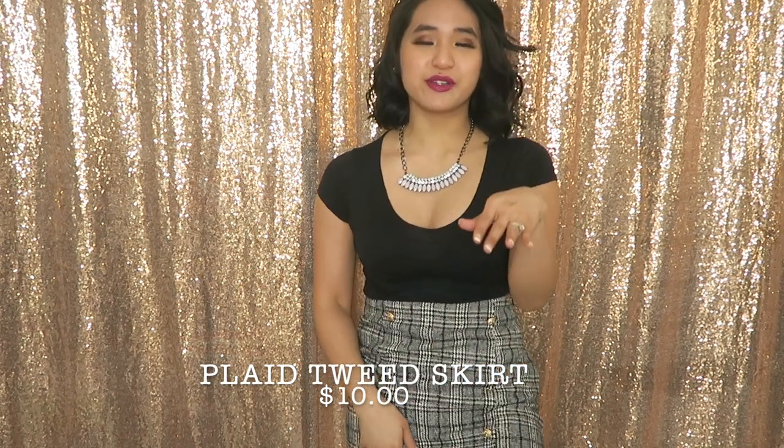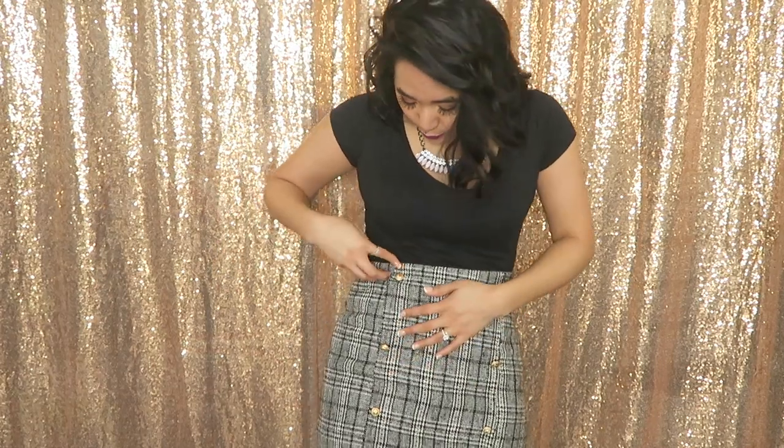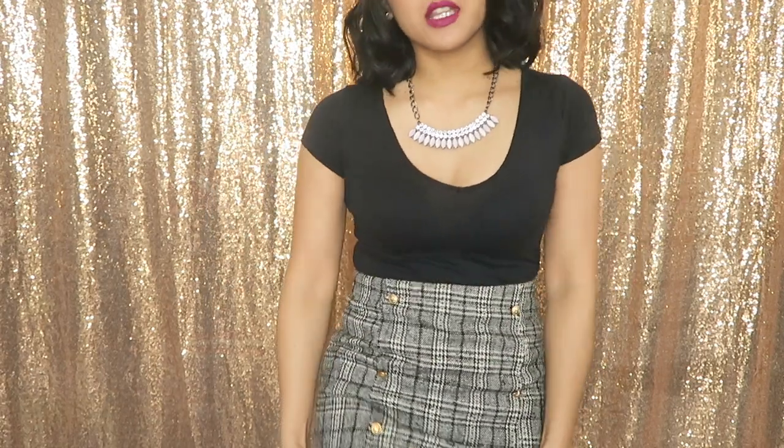Next up is a little plaid skirt. It's got six buttons going down the front with a kind of double-breasted jacket feel — gold buttons and a side zipper. Overall the quality feels really good, it's a little thick but not so thick I'd be hot in spring. This will probably have to wait until fall and winter to get some good wear.